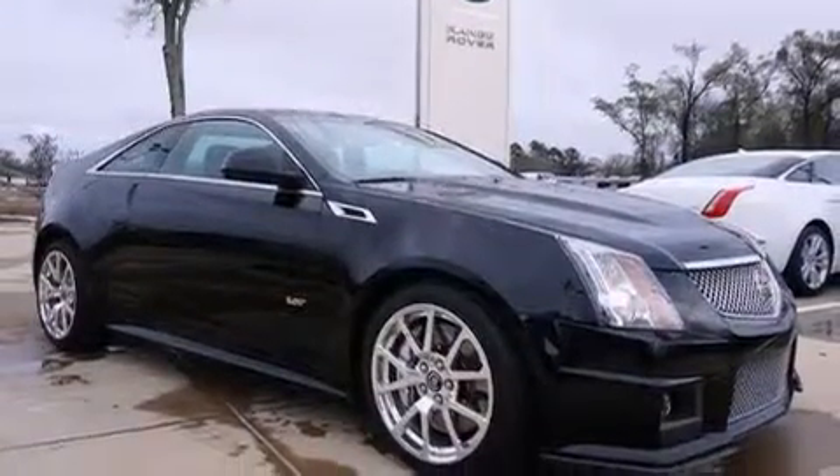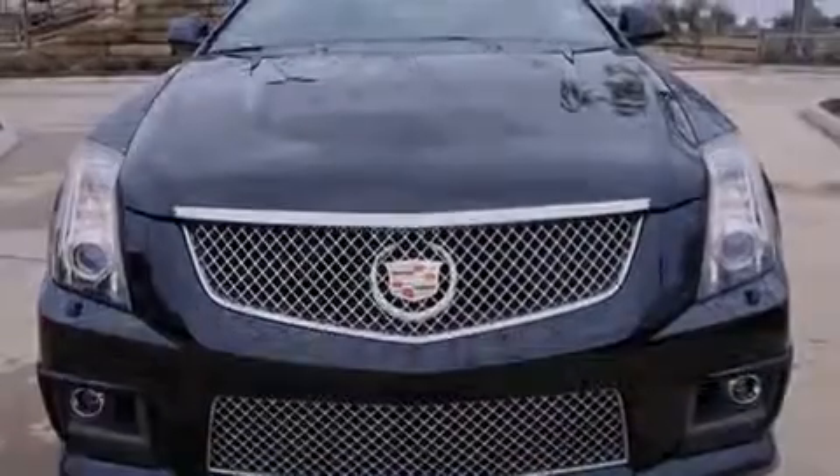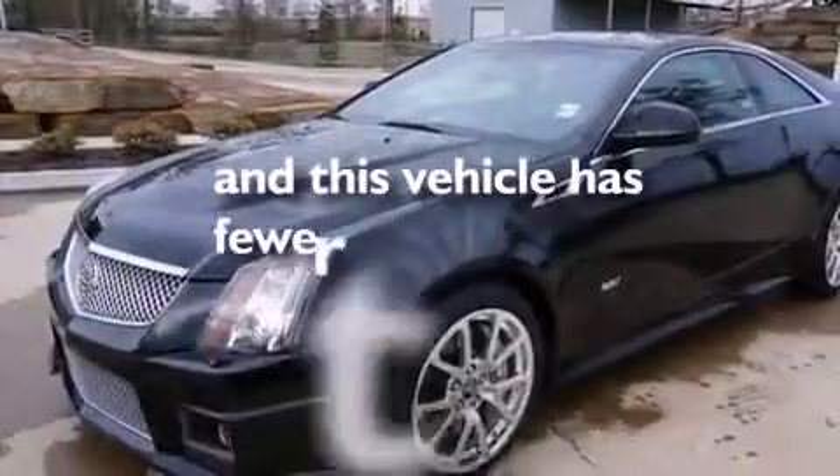Also included are rear curtain airbags, air conditioning, a pass-through rear seat, rain-sensing windshield wipers, and this vehicle has less than 25,000 miles.